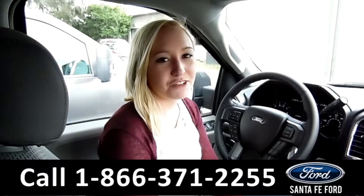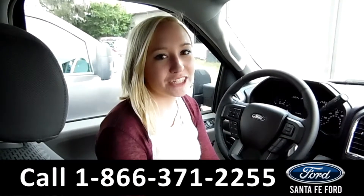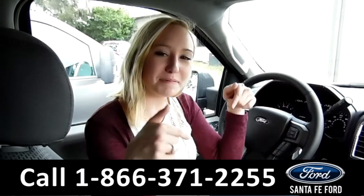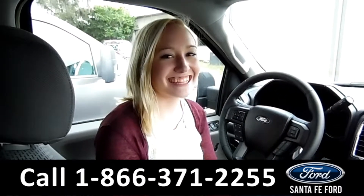That was our 2017 Ford F-150. For more information, you can visit us online at SantaFeFord.com or give us a call at the number below. My name is Lelisa. Thanks for watching.